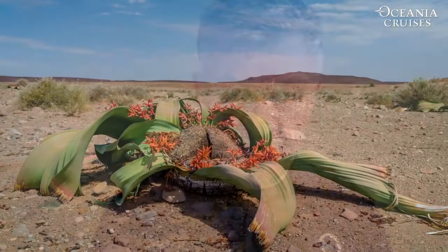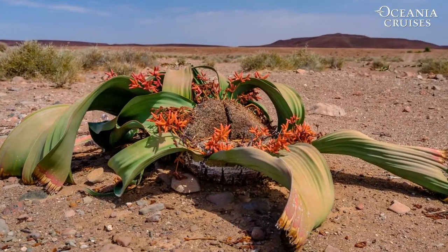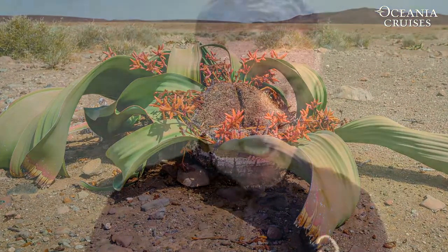The first thing that I saw when I jumped out of the little bus was a Welwitschia plant. Now Welwitschia — big long name — it's named after a botanist who found it in the last century. What is very cool about this plant is that the specimens you'll see on this excursion, or when you're out on your own, have been carbon dated to be 1,500 to 2,000 years old.